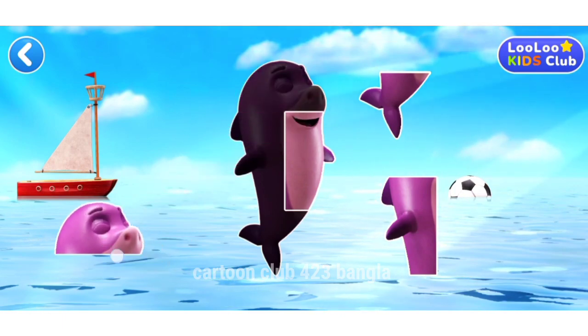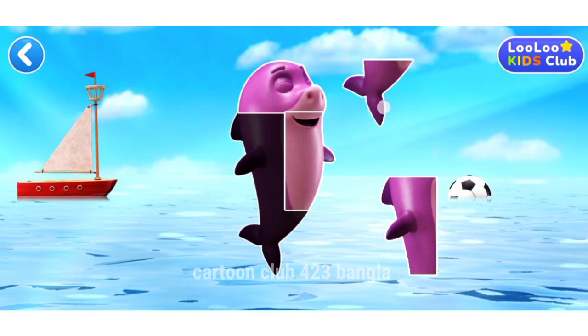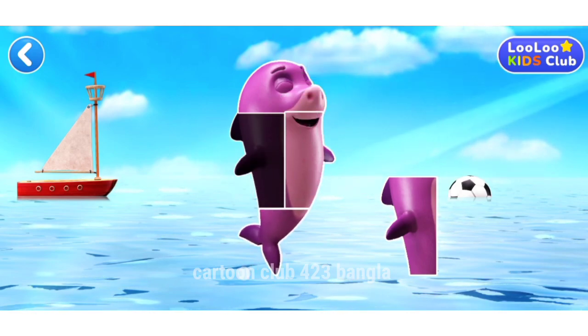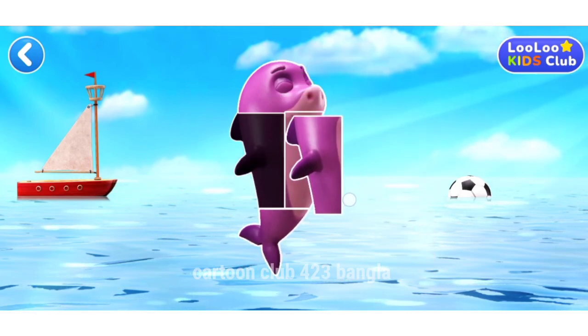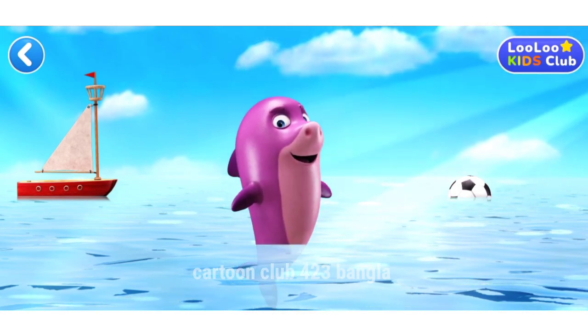Drag a puzzle piece to its place. Wow, this is a shark!